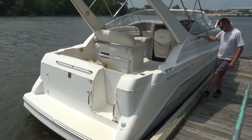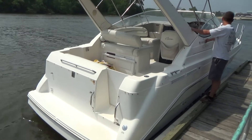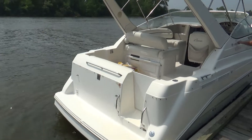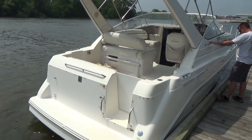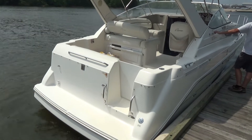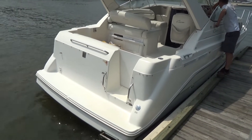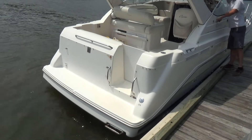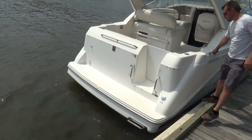Either way, the boat comes loaded with all different types of options. It's a nice little floating condo that you can hang out on all weekend, coming down into Maryland or anywhere else you want to hang out on the water. The boat also has a Bravo 3 outdrive, which is dual prop, counter-rotating. It's a nice power package in this boat.